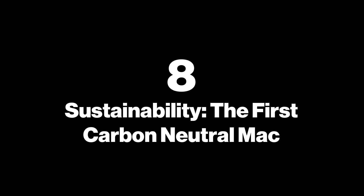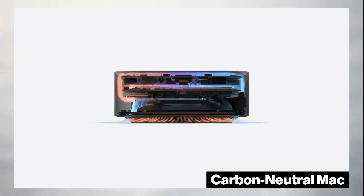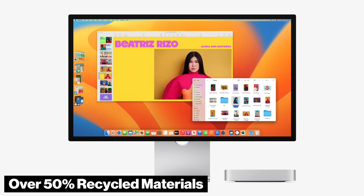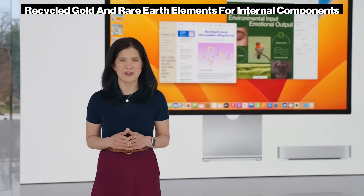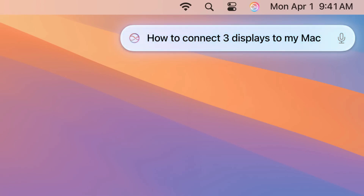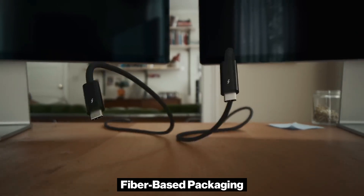8. Sustainability — the first carbon-neutral Mac. With environmental impact in mind, Apple has set an impressive milestone with the M4 Mac Mini as the first carbon-neutral Mac. Apple has taken significant steps toward a greener product, utilizing over 50% recycled materials in its construction, including 100% recycled aluminum for the casing, as well as recycled gold and rare earth elements for internal components. Additionally, fiber-based packaging will move Apple closer to eliminating plastic packaging by 2025.